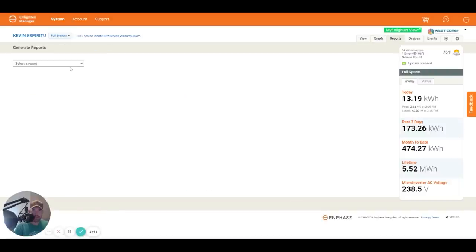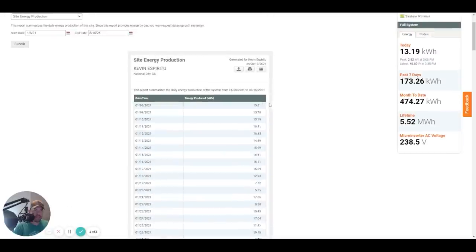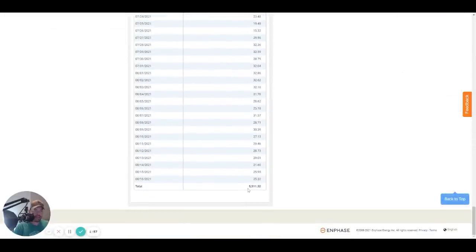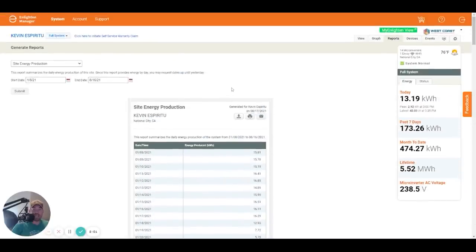Let's look at site energy production reports — I'll run it from start to August 16th. There are a lot of different ways to slice up this data. Now we need to go look at San Diego Gas and Electric, my electric company, to see how much I've actually used in the same timeframe.